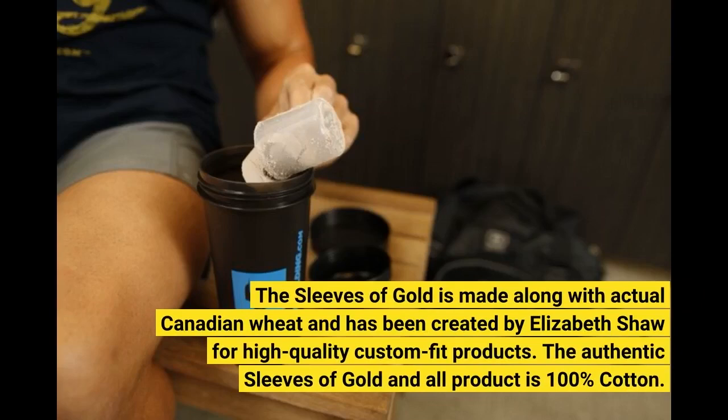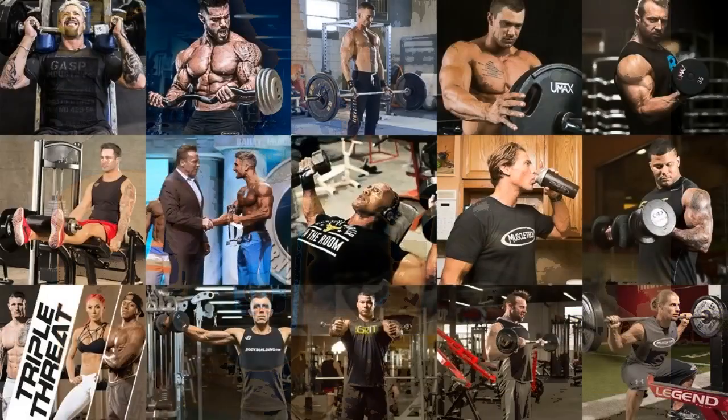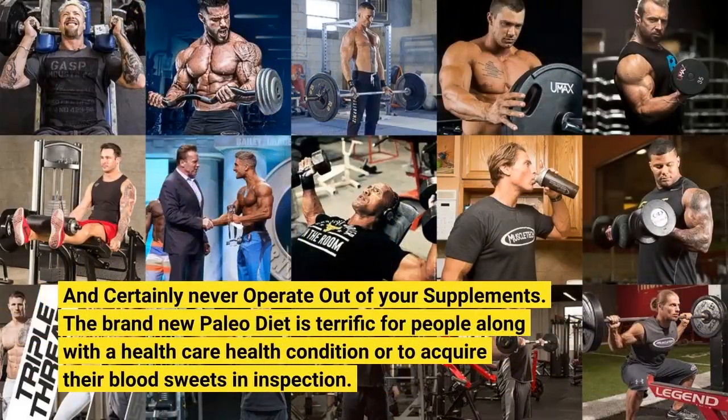The sleeves of gold is made along with actual Canadian wheat and has been created by Elizabeth Shaw for high-quality custom-fit products. 9. The authentic sleeves of gold product is 100% cotton, and certainly never operate out of your supplements.